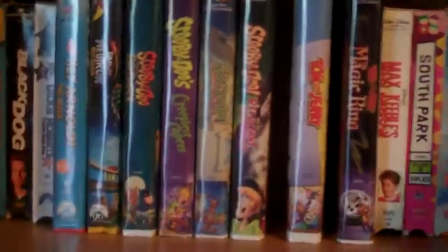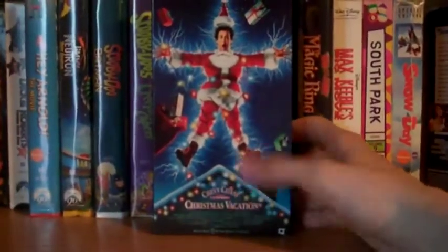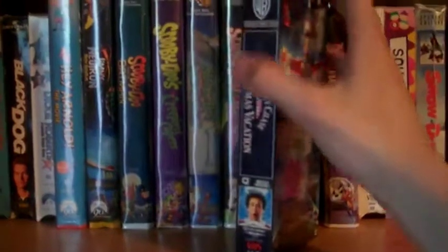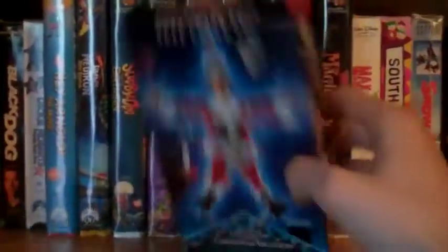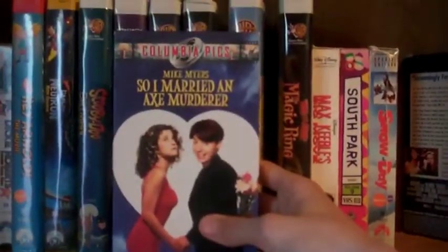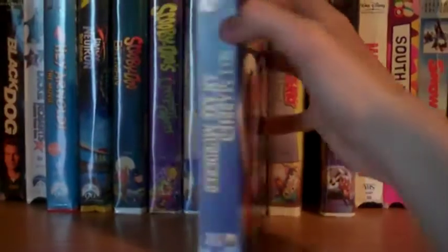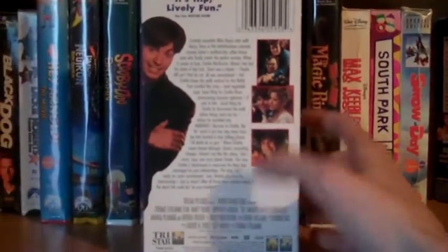These next two are just comedies that I'd like to watch. The first one is National Lampoon's Christmas Vacation with Chevy Chase. Chevy Chase is awesome, National Lampoon is awesome too. This movie is really good — I haven't seen it in a while, so definitely going to watch this one. The last one is a really funny movie with Mike Myers and that is So I Married an Axe Murderer. This one is really good, really funny. Can't wait to watch it again — the last time I watched it was like last year. Really happy to own this one.